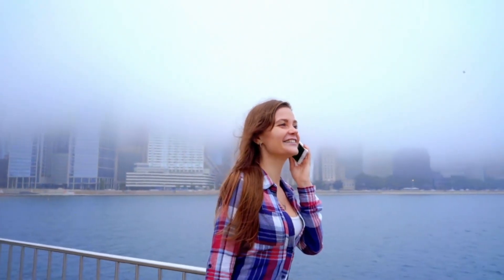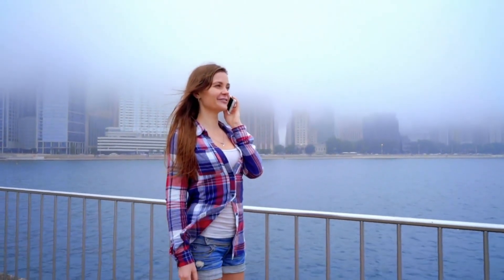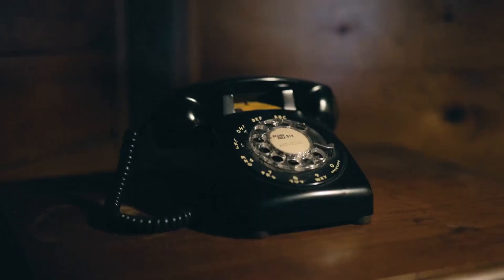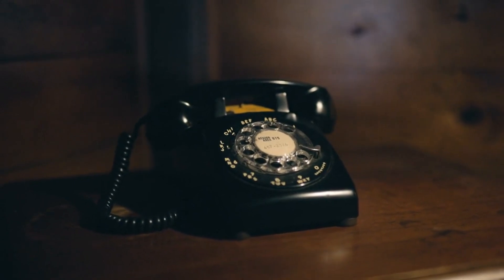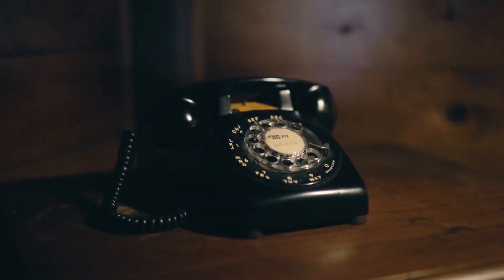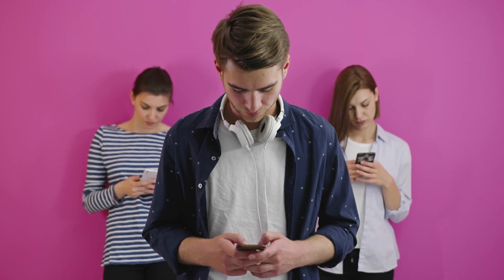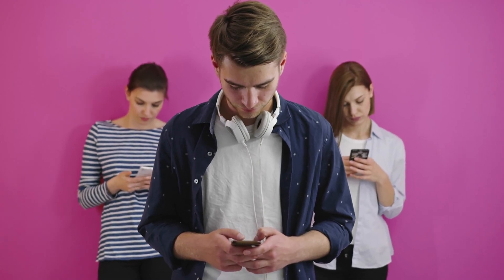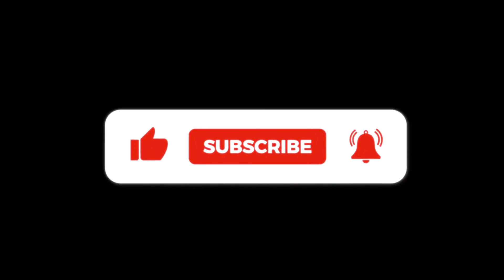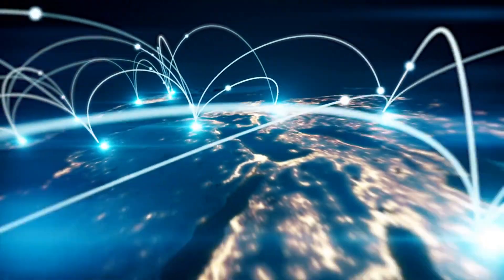So there you have it! The next time you make a phone call, you'll know that it's not just a simple connection. It's a complex dance of signals, towers, and networks, all working together to make sure your voice gets where it needs to go. It's amazing to think about how far we've come from the days of rotary phones and landlines, and it's even more exciting to imagine what the future holds for mobile communication. Thanks for joining me on this journey through the world of mobile networks and phone calls. Don't forget to like, subscribe, and hit the notification bell so you never miss out on our next tech adventure. Until next time, stay curious and keep exploring the amazing world of technology.